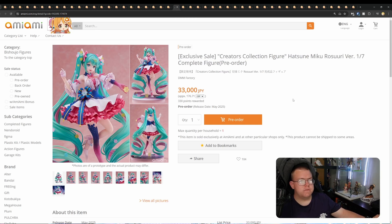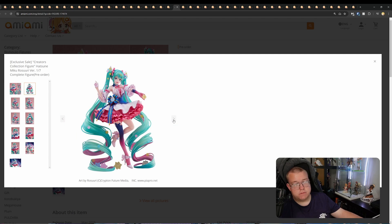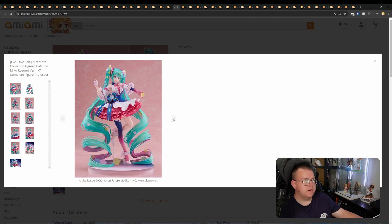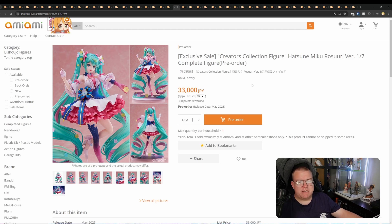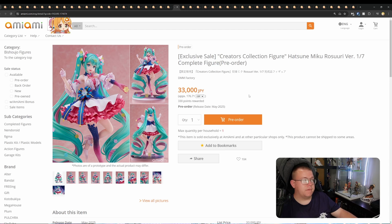Creators Collection Figure Hatsune Miku Rosuuri Version, 1/7th by DMM Factory for 33,000 yen. Definitely one of the more unique colourways and outfits — I love the darker pinks to the lighter pinks contrast. The legging colour on one leg looks really good. The hair twirls are amazing, as they are on pretty much every Hatsune Miku figure. The pink and green blending is really well done. I like this a lot. There are so many Hatsune Miku figures, but if this one grabs you, get it. 33,000 yen is not too bad for what this figure gives you in terms of the hair and the quantity of effort that's gone into the design — the blues on the ribbon are really well done. A very high quality figure.